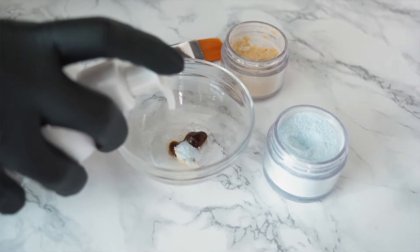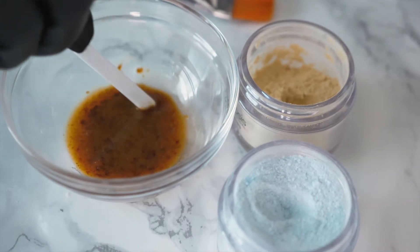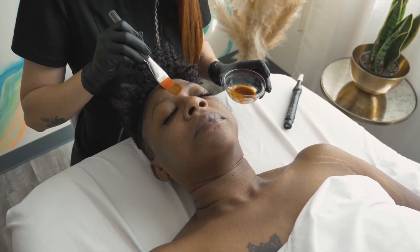This is a great service if you're not a big fan of microneedling and you're scared of having a trauma — this service is for you. Also, if you're a fan of microneedling and you want to change up your skincare treatments, this is a really great way to do it.